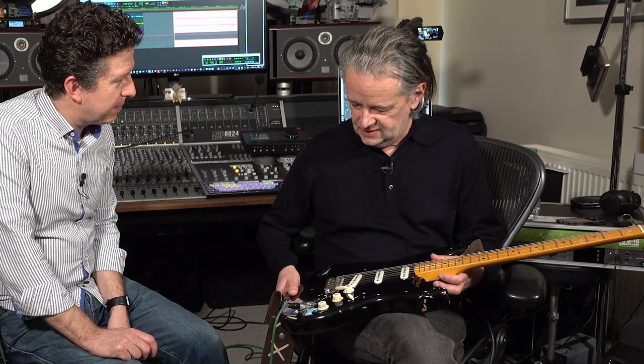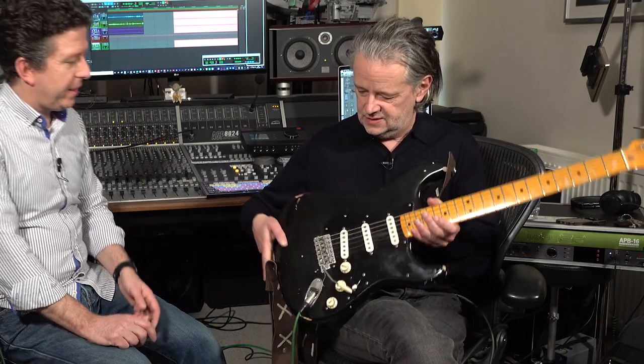It is a guitar that I have wanted to own since — probably since about this era. But it's a thing of beauty. It is actually a great guitar. And the good thing is, because it's a relic, you don't need to worry quite so much about dropping it or scratching it or anything like this. It is a thing of absolute beauty.